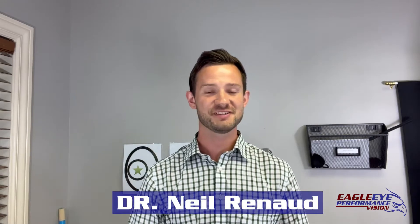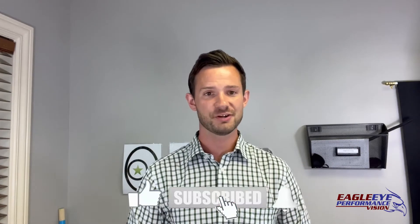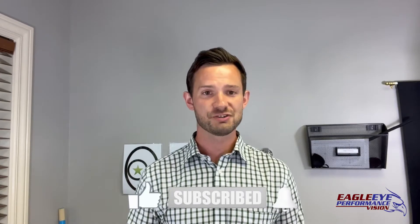Hello, I'm Dr. Neil Renaud, developmental optometrist at Eagle Eye Performance Vision, where we specialize in vision therapy. If you're watching this, you probably struggle with balance and you're trying to get better at it. Hopefully this video is very informative to help you understand how the human body balances and how you can get better at it. If you enjoy this video, make sure to subscribe to our channel so you can see more vision-related content. Let's get started.